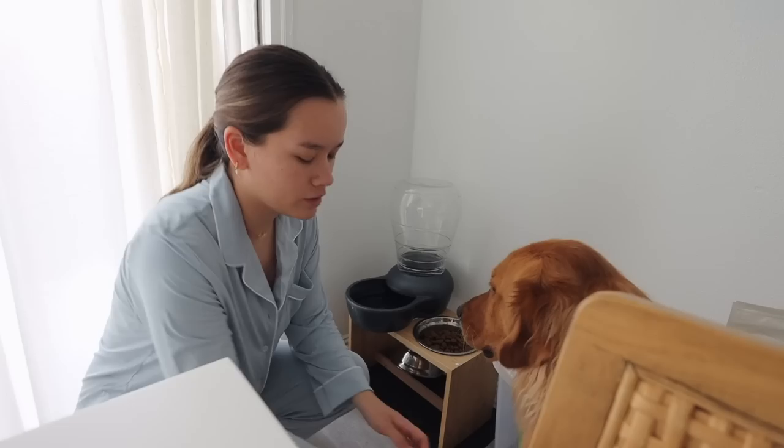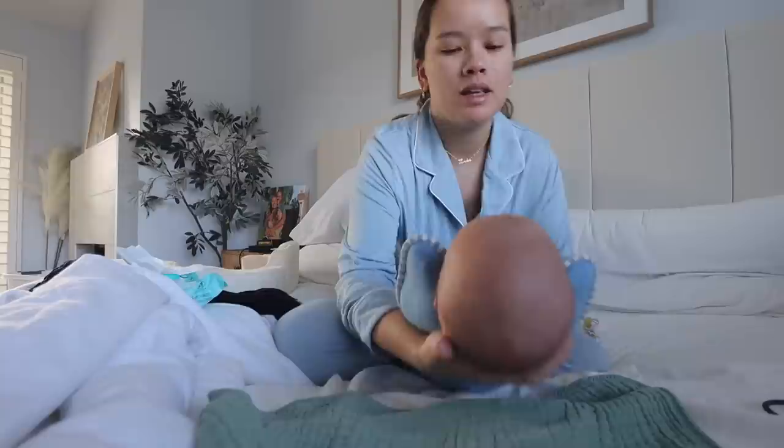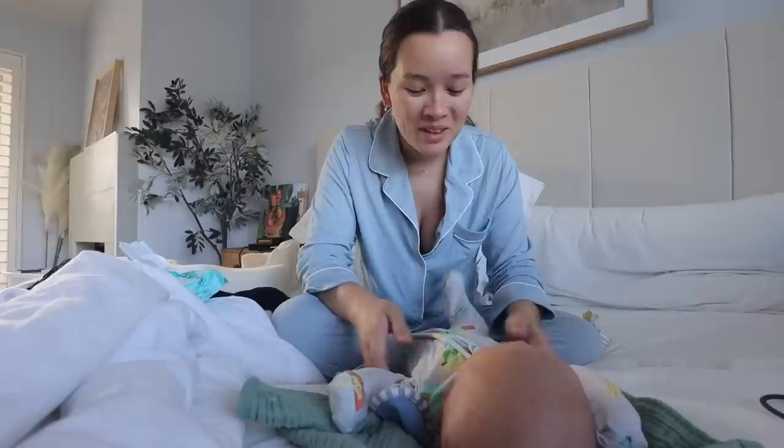Thank you. Thank you for this day. Amen. Hello, Cooper, baby. Get all clean and eat and all ready for the day. Stretchy, stretch. You are so big. What happened to you? You are so big. My big baby. Where did the big baby come from?